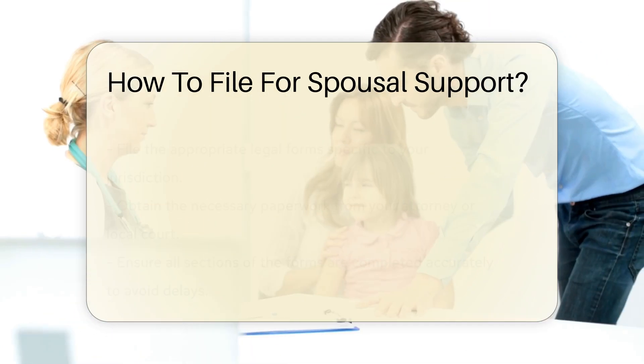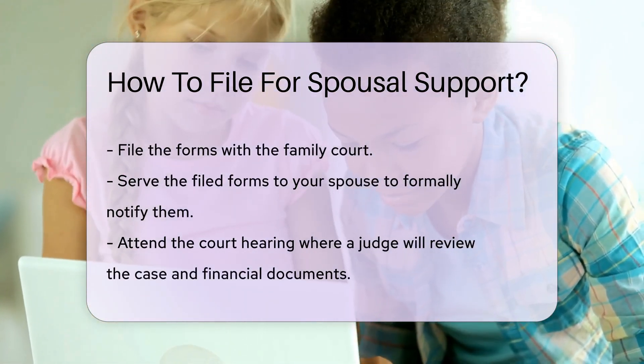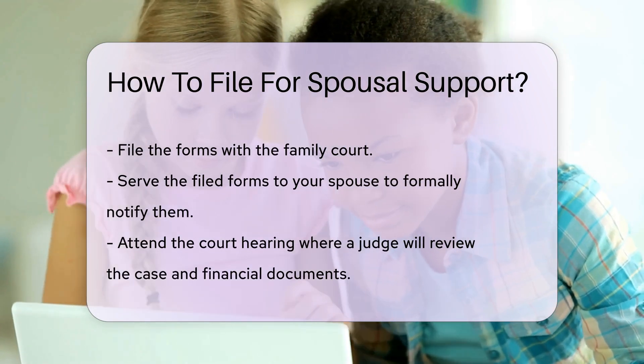You must file the forms with the family court. Ensure all sections are completed accurately. Incomplete forms can delay the process.